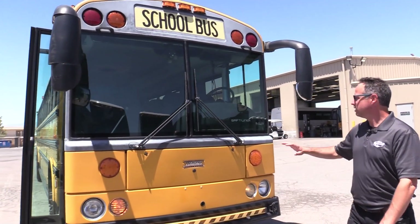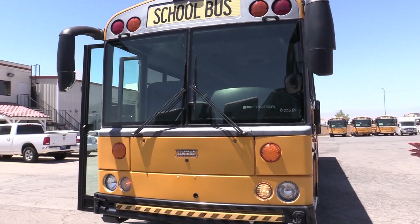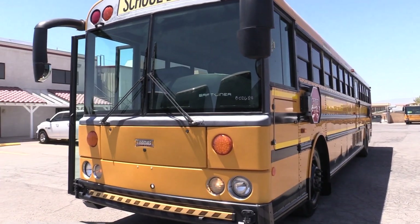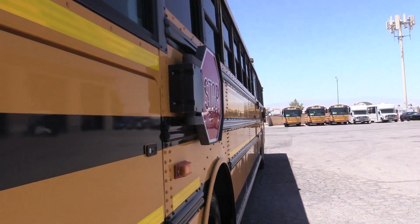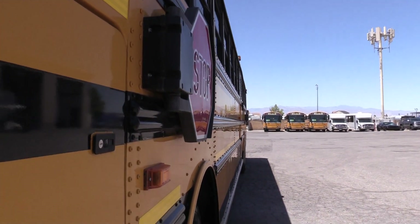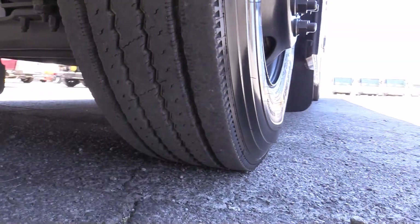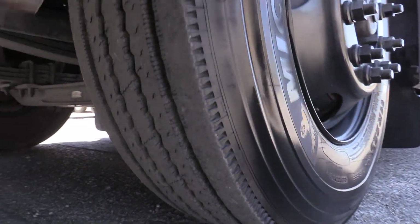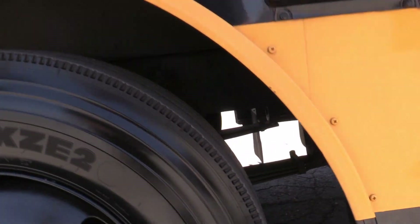Windshield — no chips, no cracks. Front end looks great. If you're looking to do a skoolie or looking to transport a lot of people, this is your bus. Let's take a look down the side — it's all straight metal. Tires are looking in great shape. We've got Michelins all the way around on this thing and they've got a ton of tread on them.